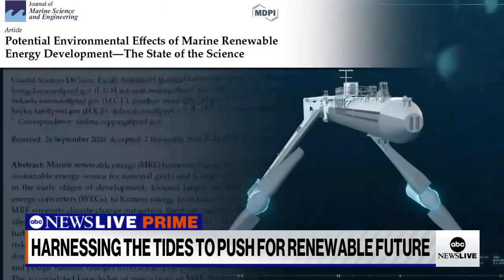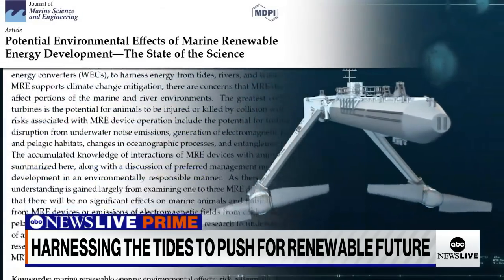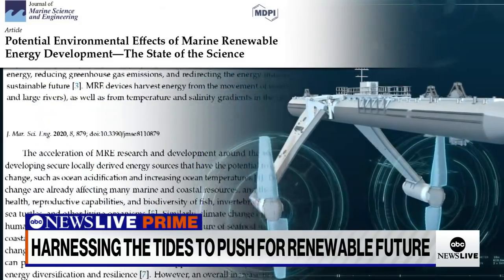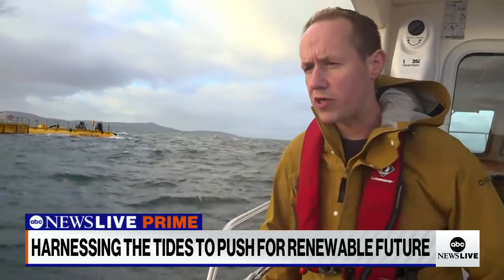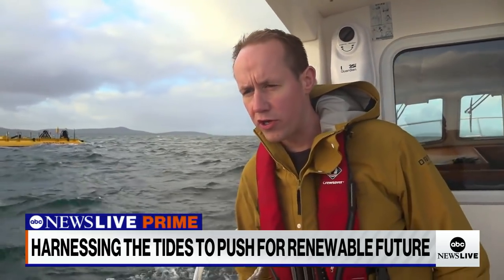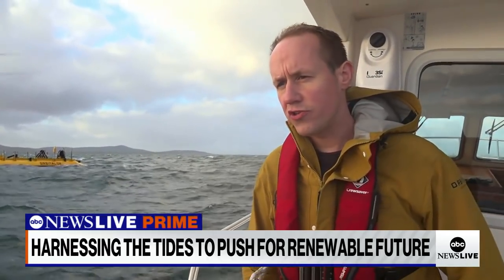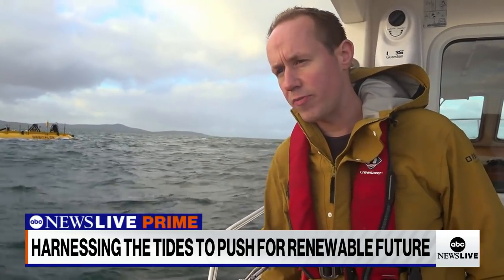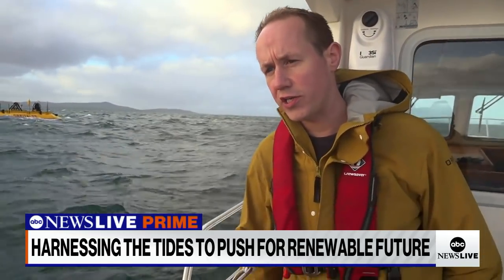Tidal machines are still relatively new, and more research needs to be done on how they could impact marine ecosystems. But so far, early research shows there's little immediate danger to wildlife, and the threat to the environment is less than other projects like offshore drilling. In the years of operating tidal turbines and all the studies done, there has never been a single recorded strike from a marine mammal on a tidal turbine — so it's a very benign technology.